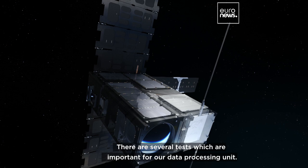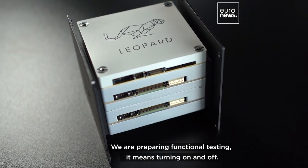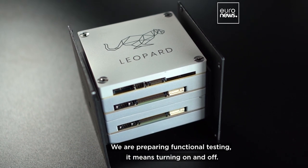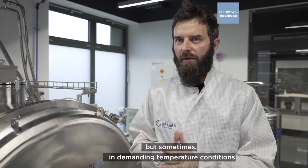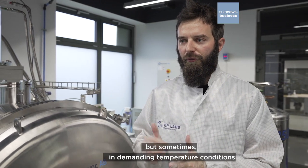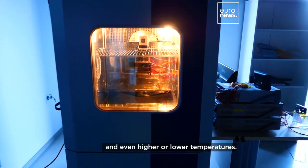There are several tests which are important for our data processing units. We are preparing the functional testing — it means just turning on and turning off, but in sometimes demanding temperature conditions, for example minus 40 and plus 65, and even higher or lower temperatures.